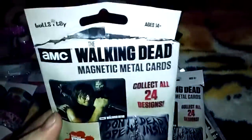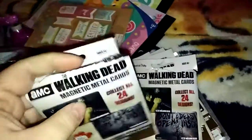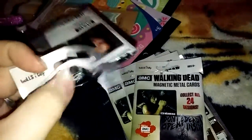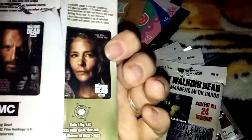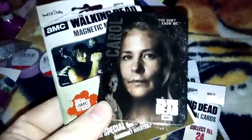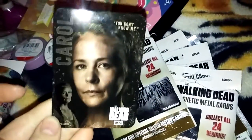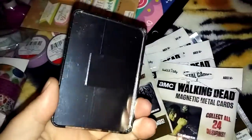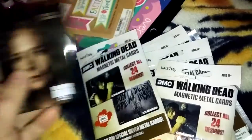So the Walking Dead — I got some more of these magnetic metal cards. I already opened them because I was waiting for my brother in the car and I was bored. So they're already open, but there's 24 to collect. These are what they look like. I got a whole bunch of different ones. I've already put them away — this is the only one I left out. It has Carol and it's just like a metal card with a magnet. These are $1.99 each, so I got a few of them.